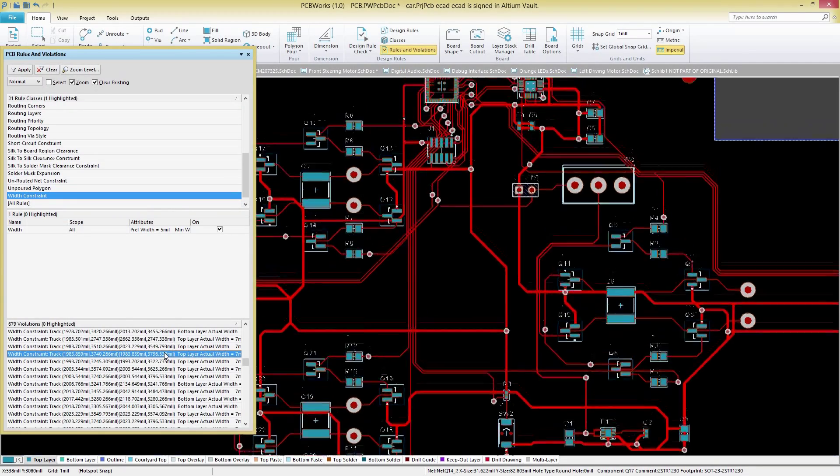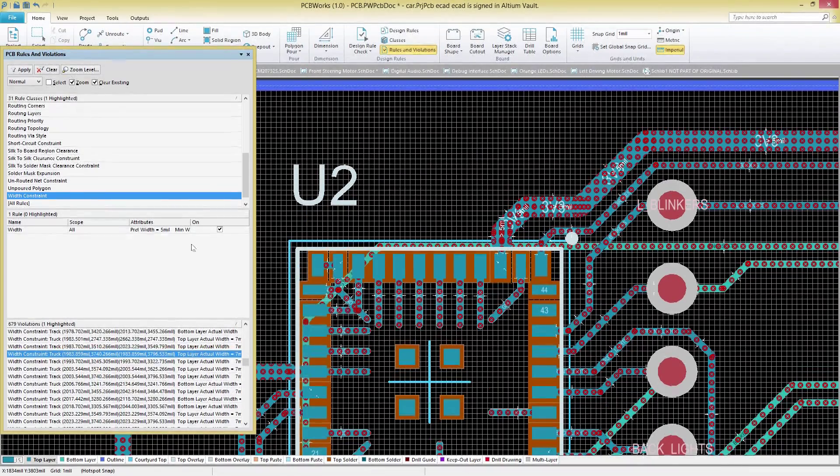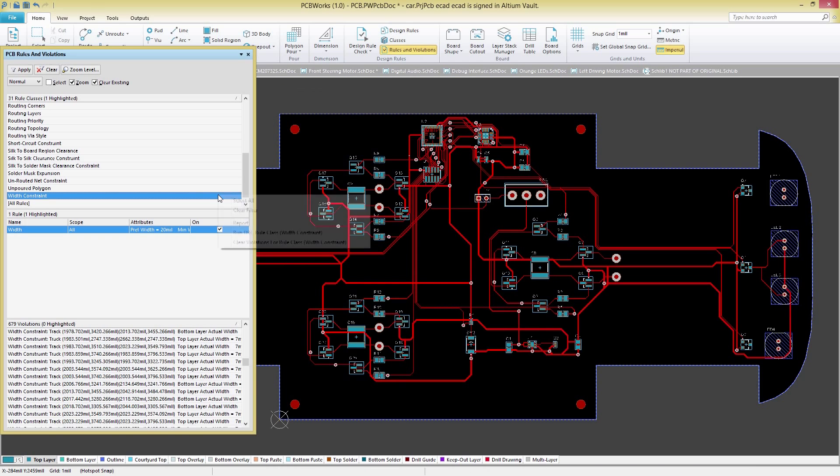There's no need to worry about staying in compliance with your manufacturing constraints during your design process. Easily check for violations as you design with a comprehensive design rule checking system that is fully configurable to your specific needs.